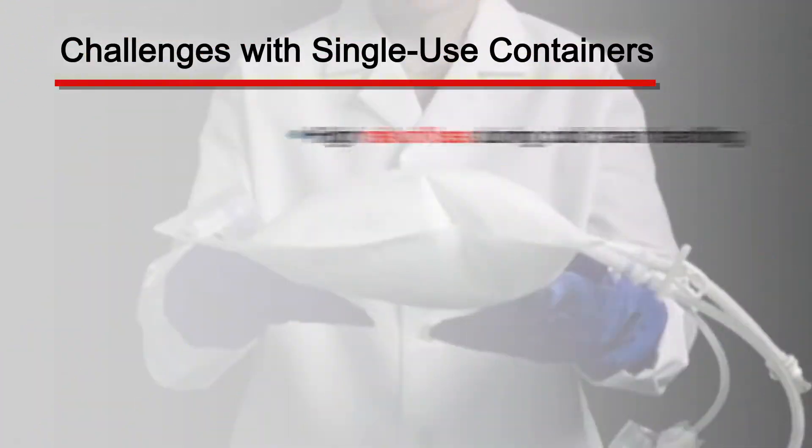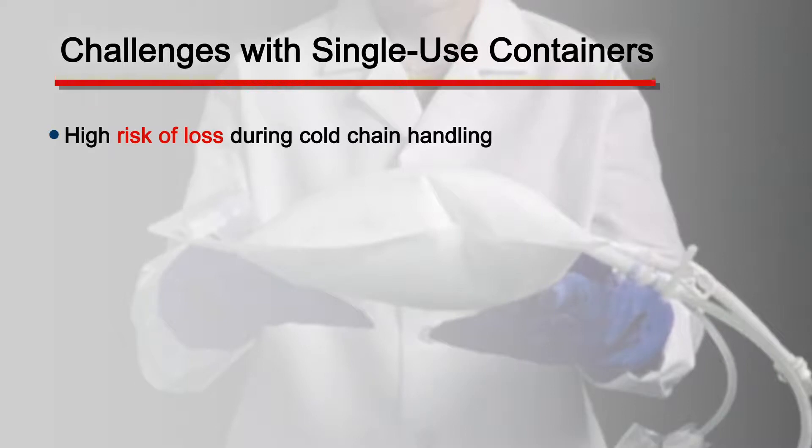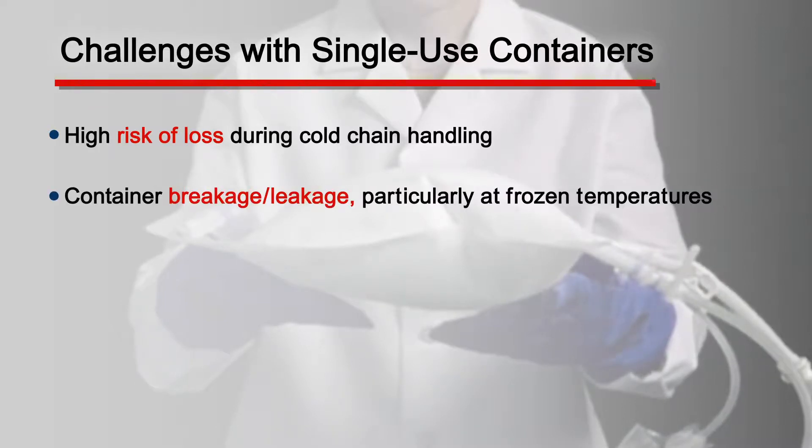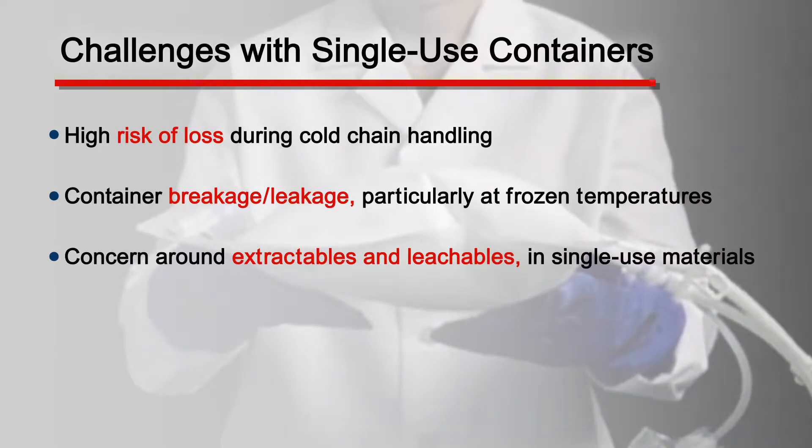Single-use containers have many benefits for end users, but they also come with many challenges. The challenge is around the high risk of losing bulk drug substance throughout the cold chain — more specifically, container breakage and leakage at cold temperatures, along with extractables and leachables, as many of the commercial films have additives that can leach out and into the drug substance, causing product loss.